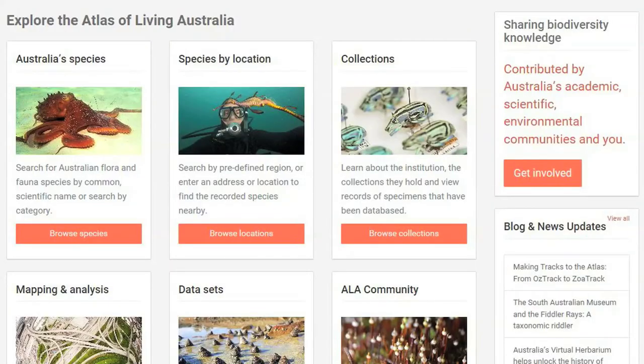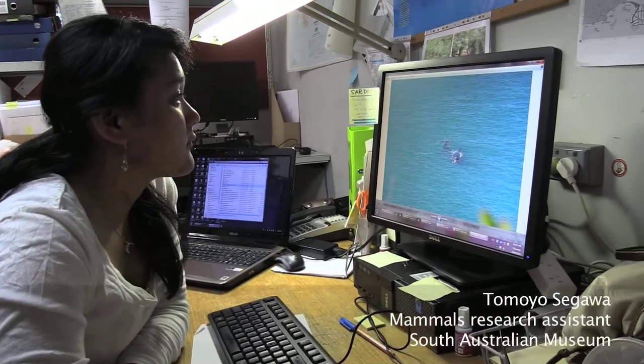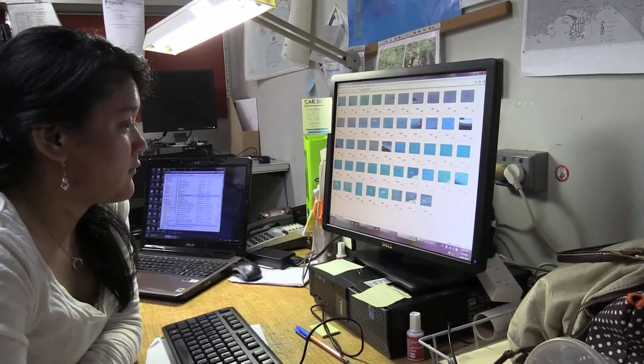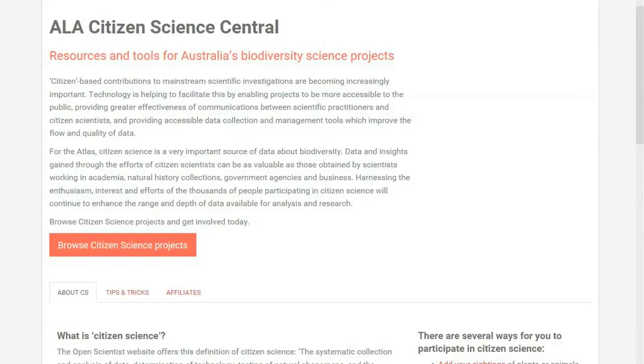As part of the funding agreement we made the data available to the Atlas of Living Australia. Tamayo has been working very hard for the last nine months or so, checking all the records, adding photographs to the records. Some of those photos will also be used by researchers who want to know where, for example, southern right whales move around the coast. So it's much more powerful now and it's much more accessible to anyone, including members of the public.